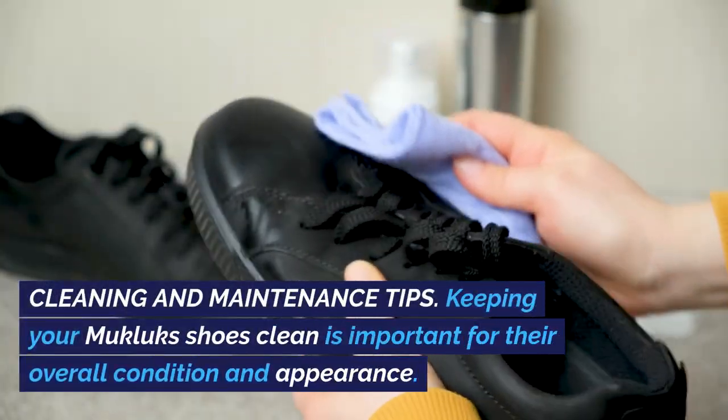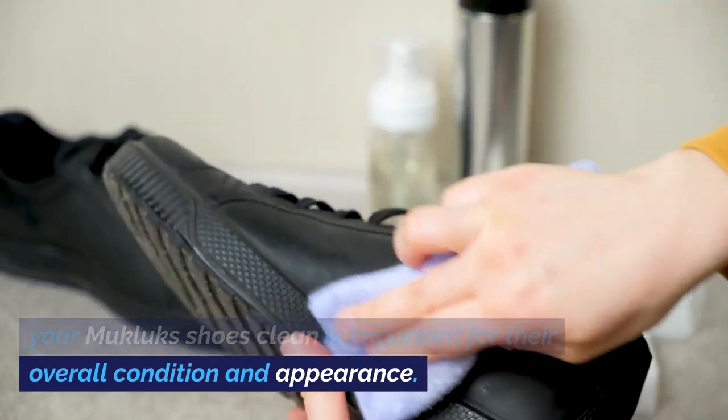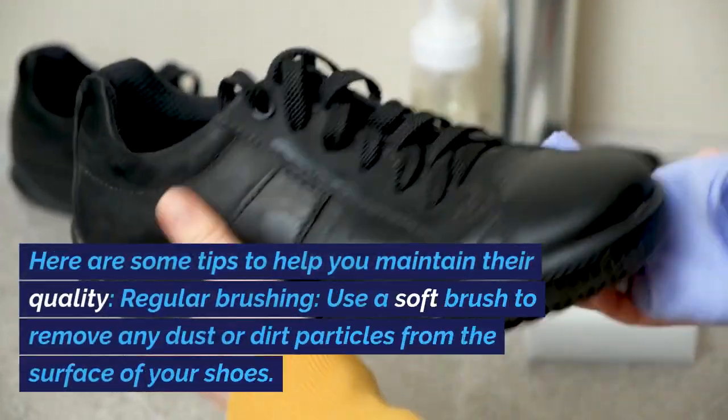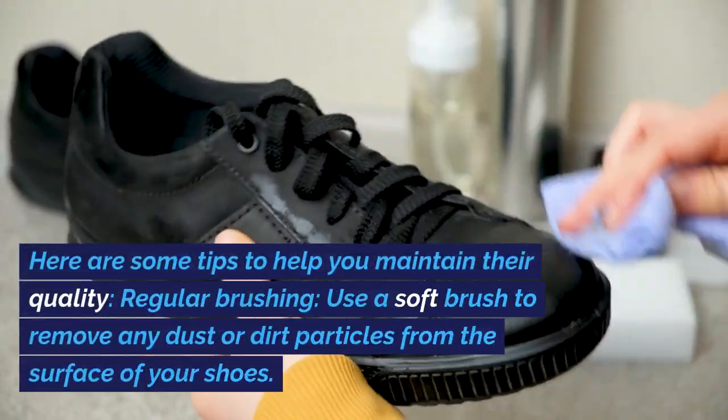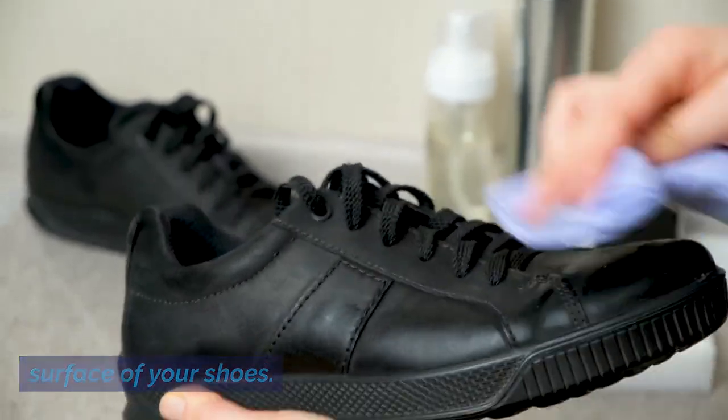Cleaning and Maintenance Tips: Keeping your Mucklux Shoes clean is important for their overall condition and appearance. Here are some tips to help you maintain their quality. Regular Brushing: Use a soft brush to remove any dust or dirt particles from the surface of your shoes.